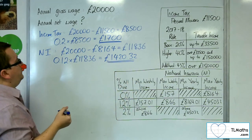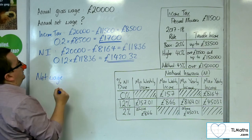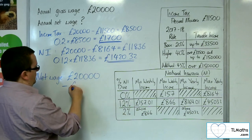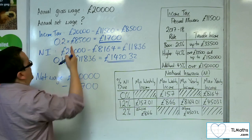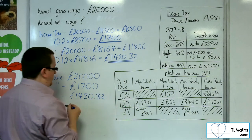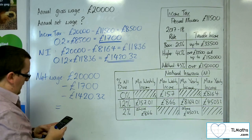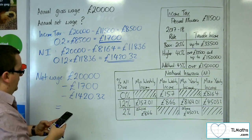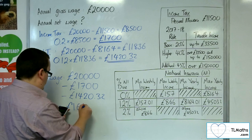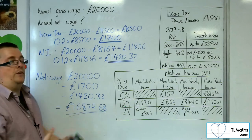So the net wage is the original £20,000, take away the £1,700 from the income tax and take away the £1,420.32 from the national insurance. So £20,000 minus £1,700 minus £1,420.32 gives me £16,879.68 as the final answer.